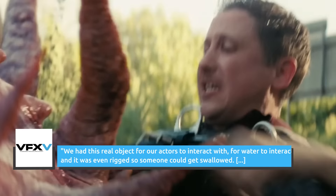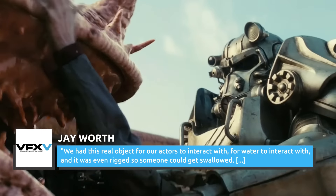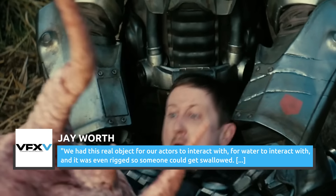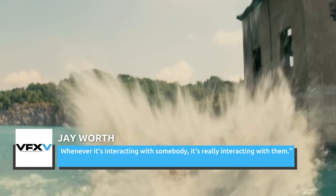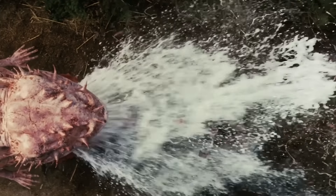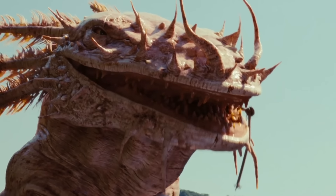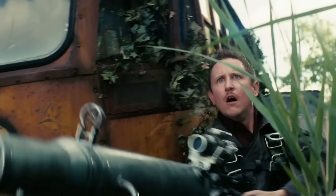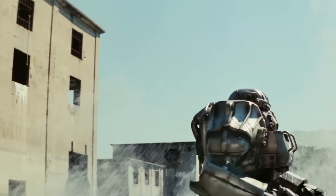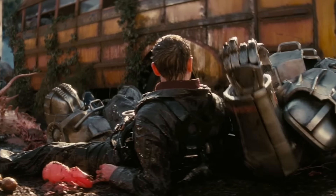Jay Wirth told VFX Voice, 'We had this real object for our actors to interact with, for water to interact with, and it was even rigged so someone could get swallowed. Whenever it's interacting with somebody, it's really interacting with them.' In addition to enhancing the performance environment for the actors on set, having the puppet also allowed the camera to capture accurate light and shadow movement for the otherworldly-looking monster.